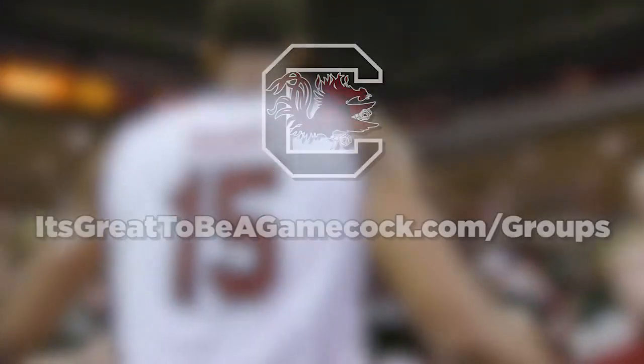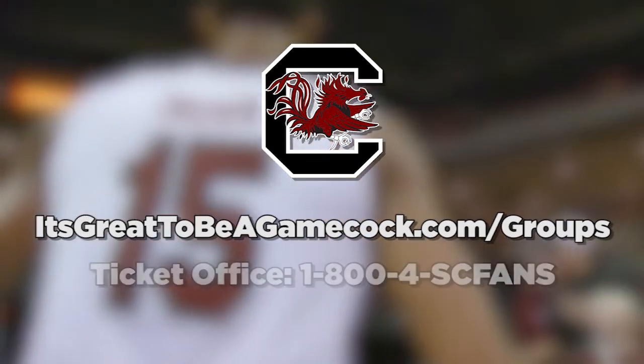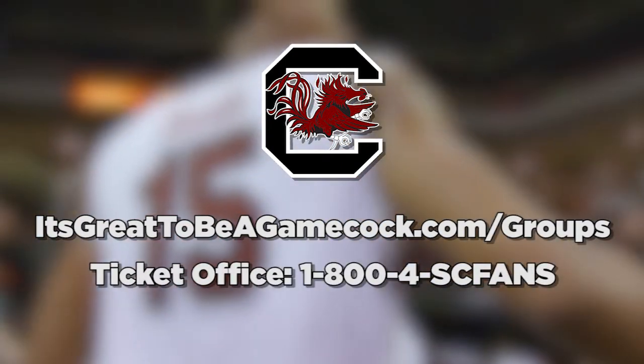Go to itsgreattobe agamecock.com/groups or call the South Carolina ticket office at 1-800-4SC-FANS.